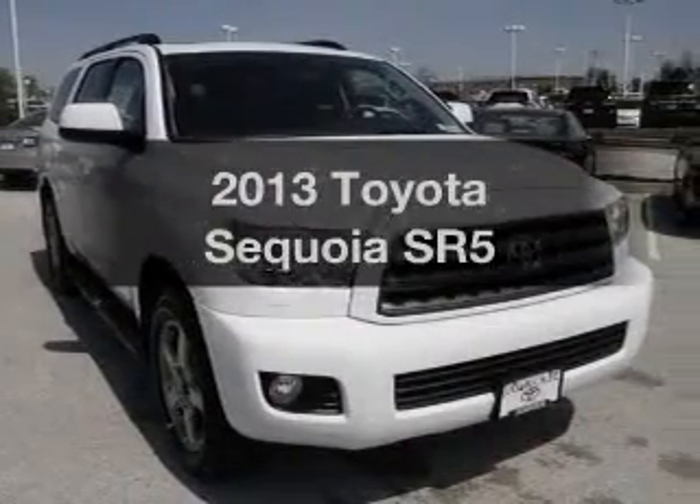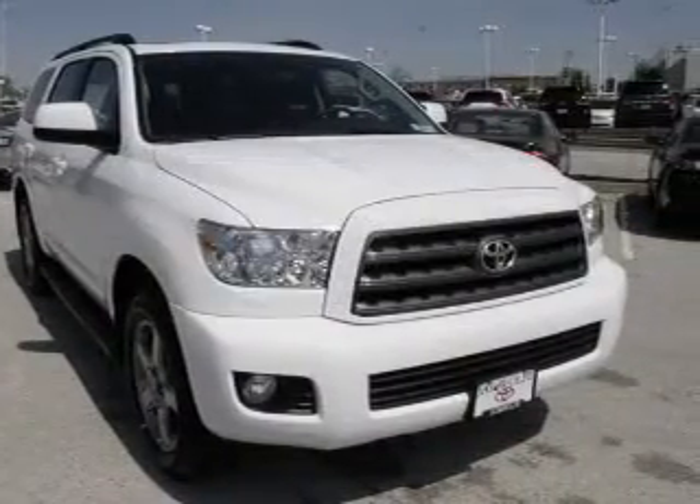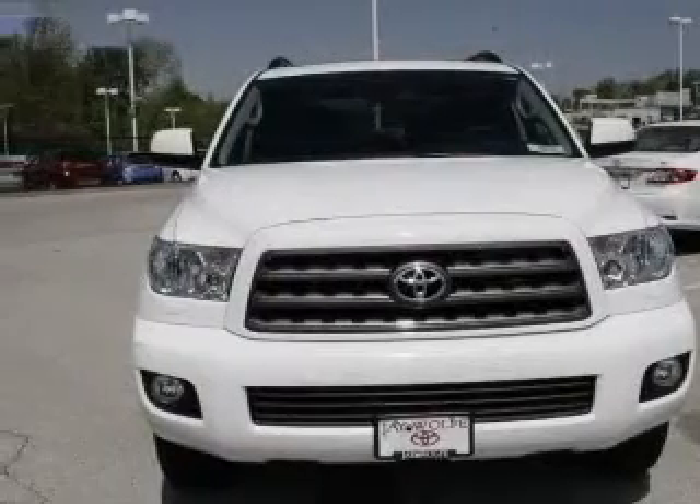Get noticed in this 2013 Toyota Sequoia. If you're looking for an automobile with great attributes, look no further.